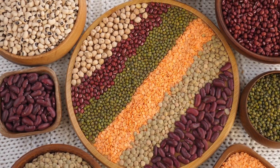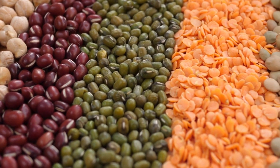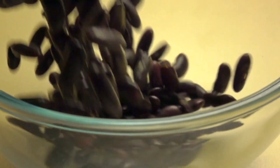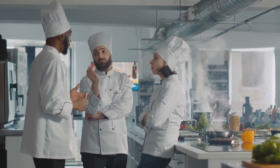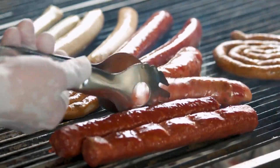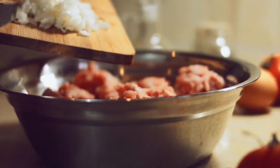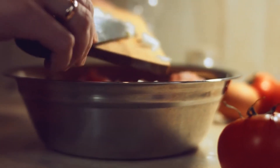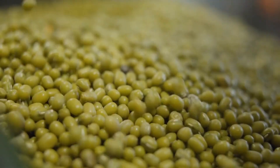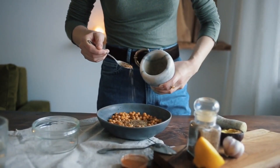Tip 3: Legumes and beans. Including legumes and beans in your diet is an excellent way to increase your fiber intake while enjoying a variety of delicious and nutritious meals. Lentils, chickpeas, black beans, and kidney beans are just a few examples of legumes that are packed with fiber. Here are some ideas on how to incorporate them into your meals. Salads: add cooked lentils, chickpeas, or black beans to your salads for an extra boost of fiber and protein. They provide a satisfying texture and make your salads more filling. Soups and stews: legumes like lentils and beans are fantastic additions to soups and stews. They not only increase the fiber content but also provide a hearty and satisfying element to the dish. Consider making lentil soup, black bean chili, or chickpea curry.